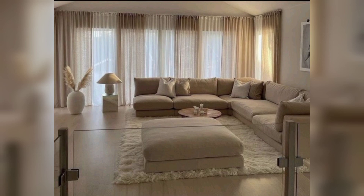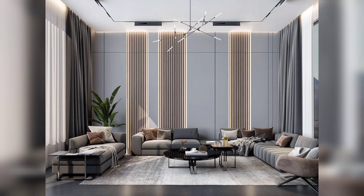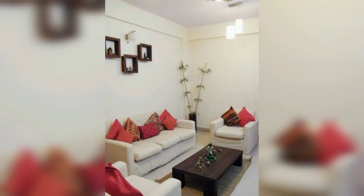In small drawing rooms, space is at a premium, so it's essential to choose furniture that serves multiple functions. For example, a sofa cum bed can be used as both a sitting area and a guest bed. A coffee table with built-in storage can provide a space to store magazines, books, and other items, reducing clutter in the room.